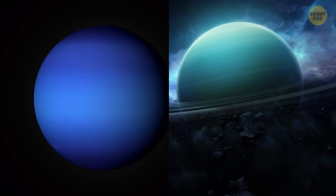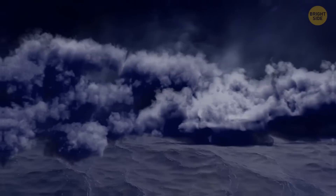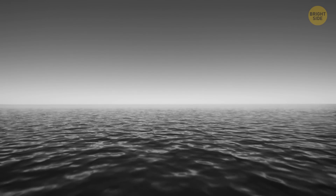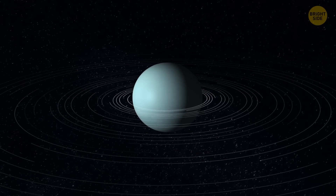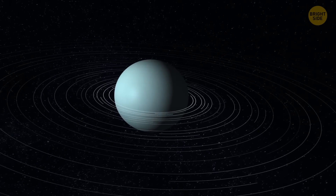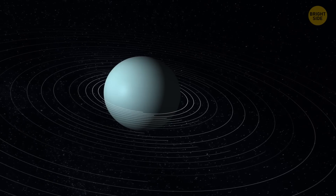Uranus and Neptune are both blue. That's because, unlike Jupiter and Saturn, ice giants have heavier elements and methane-rich clouds. Methane absorbs the red part of sunlight, leaving that signature hue. We don't know for sure, but these planets might even hide methane lakes or entire oceans. And finally, Uranus has not only rings but also 27 moons. The moons are named after characters from Shakespeare and Alexander Pope, adding a literary flair to the planet's Greek name origins.